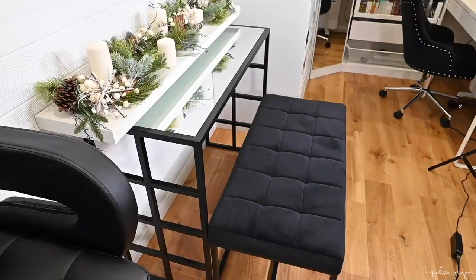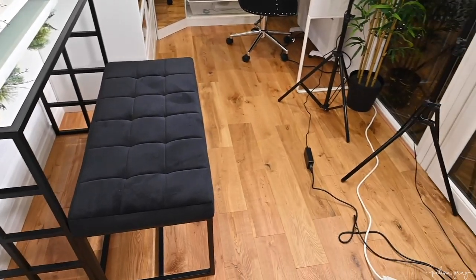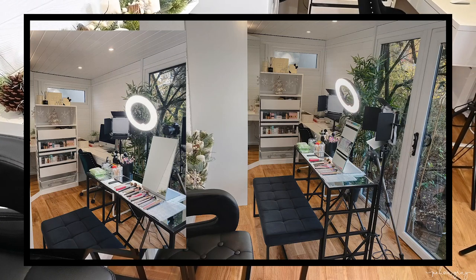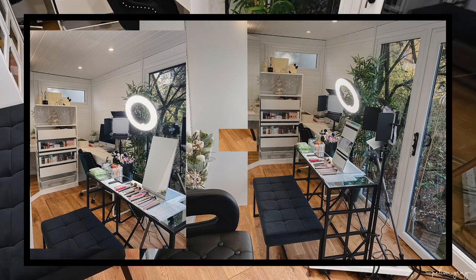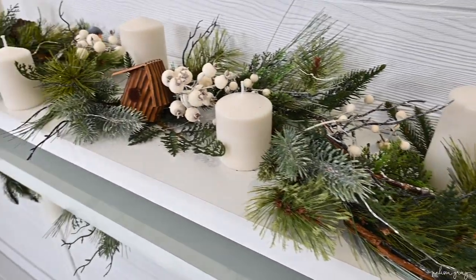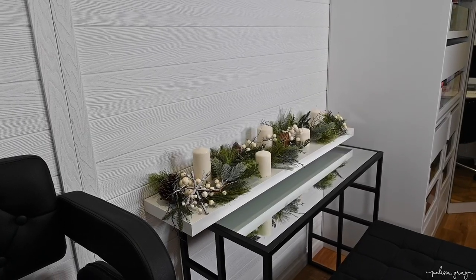Moving on to the next section of this studio — this is where I do all of my content creation: all of my makeup, all of my pictures, and where I film everything. Moving on from the client side, we come to the middle of the room, which is where I do all of my filming for YouTube, my makeup for Instagram content, and also where I'll do my makeup if I'm just getting ready for the day. You may recognize the little decoration on that shelf from my previous video — it's basically there just to add a little bit of decoration to the background of my videos.